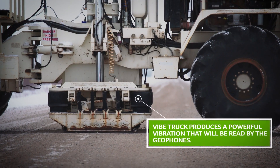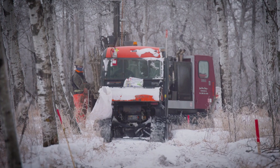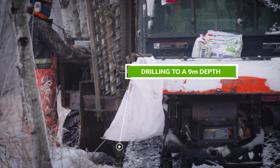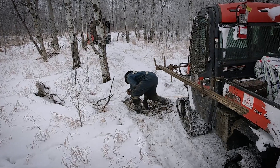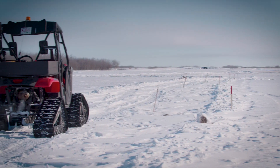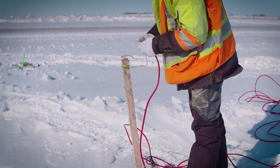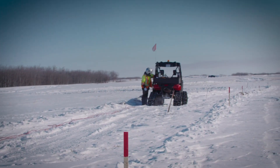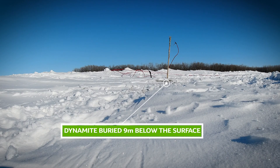Seismic waves are generated by vibration trucks, or by safe, controlled dynamite detonation. This isn't like the dynamite you see in movies. The charges are typically placed in pre-drilled holes nine meters below the surface. Landowners may feel a dull thud sensation, similar to a door slamming if you are in close proximity. Let's take a closer look at the process in action. Note the minimal shake of the camera when the dynamite is detonated.